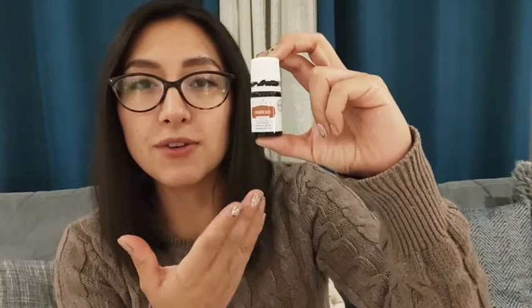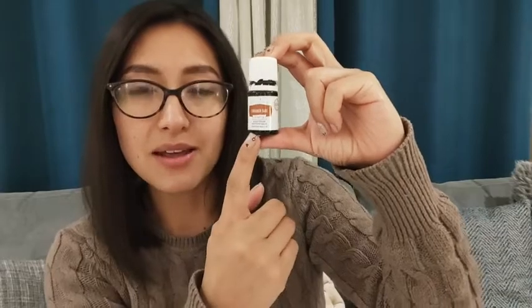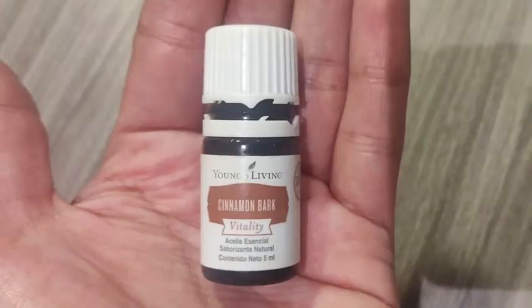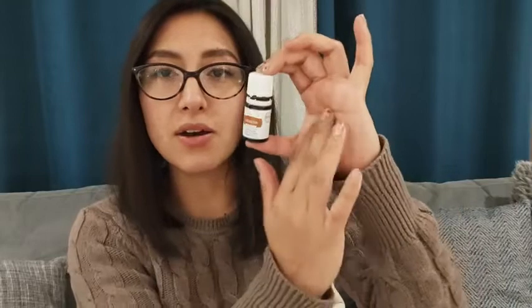Hi guys, I'm Sarah with WTI and I wanted to show you one of my favorite oils. This is the essential oil by Young Living — the cinnamon. I love this essential oil because not only does it smell so nice when I use it in my diffuser, or if I just want to smell it, I put it straight on the palm of my hands and I can breathe it in.